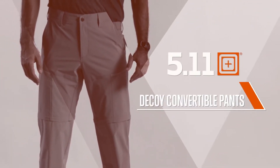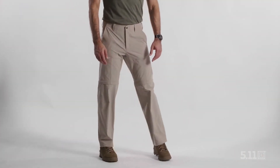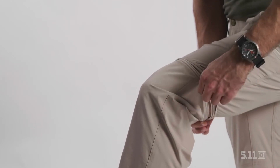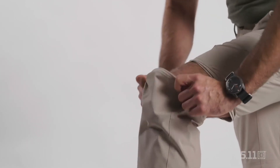These are the Decoy Convertible Pants. Sometimes you brought pants, but the weather changes and you wish they were shorts. Thanks to the Decoy Convertible Pants, you can have the best of both worlds.